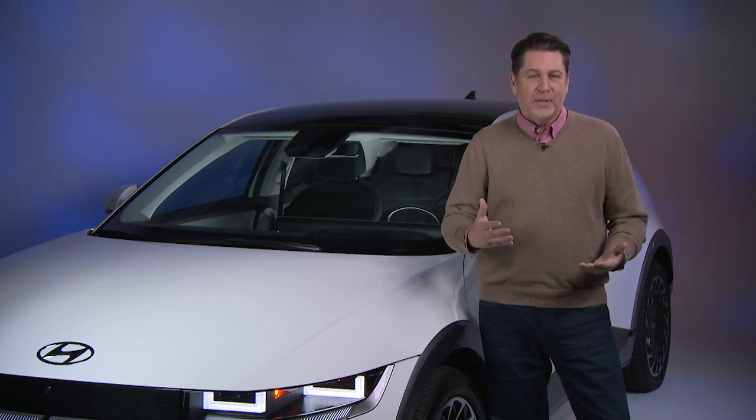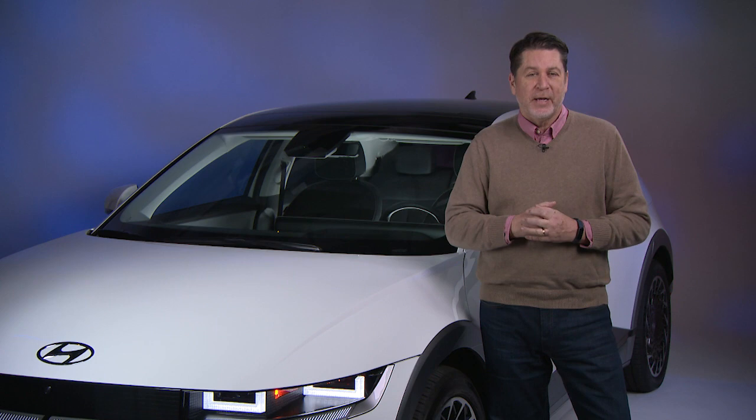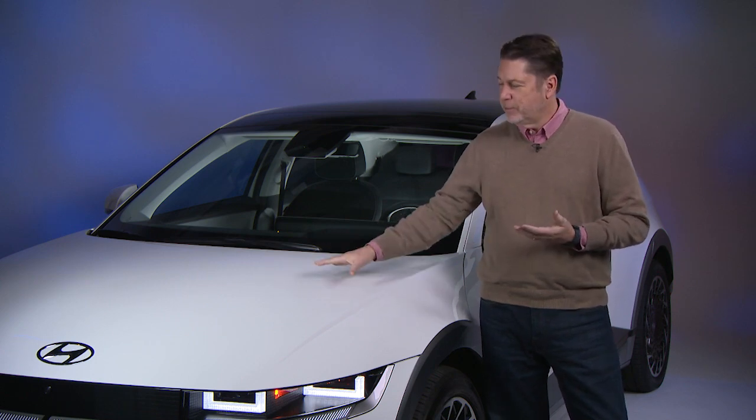Who are some of the deserving winners this year? Well, we have a list of Best Buy winners in a variety of categories. The first one is this vehicle right here — this is the Hyundai Ioniq 5.